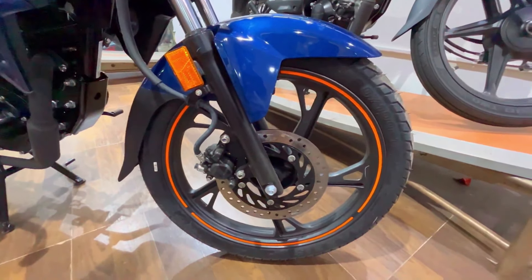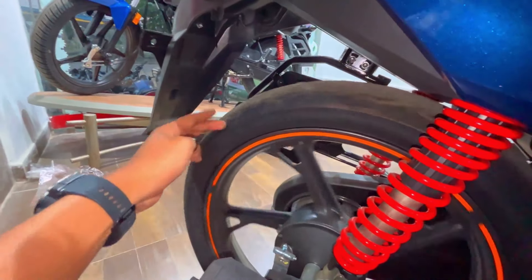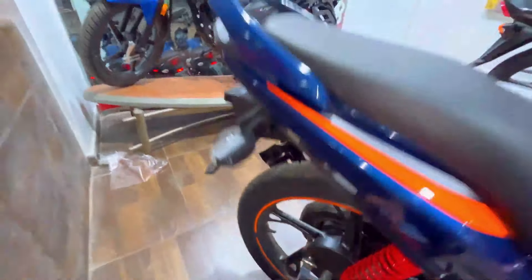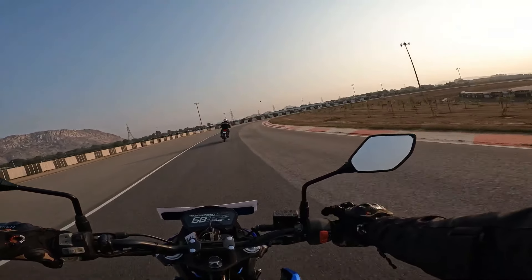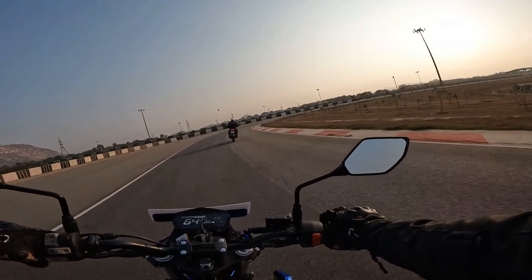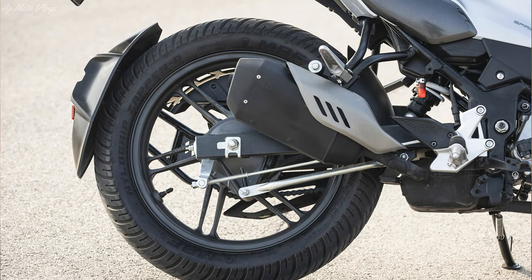Let's talk about tires and wheels. On the SP125, the front is an 80/100 section tubeless tire with 18-inch alloy wheels, and the rear is a 100/80 section tubeless tire. On the Xtreme 125R, the front is a 90/90 section tubeless tire with 17-inch alloy wheels. The Xtreme 125R has a 1-inch smaller wheel but a fatter tire section, which at high speed gives more confidence and a sportier look.